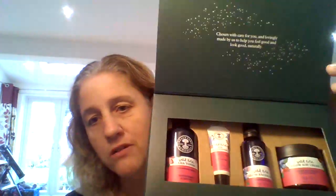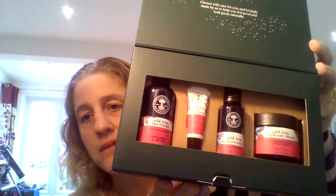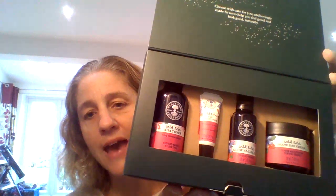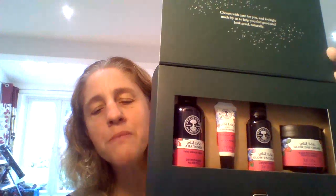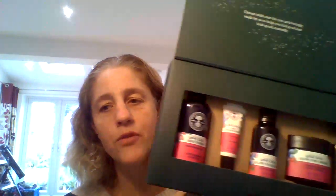Then we've got the beautiful Wild Rose Glow Natural Collection. This is part of our Get the Glow range — it includes the day cream, the facial oil, the eye brightener, and the AHA toner. It was marketed for younger skin, but I've been using the glow day cream and I really, really like it. I don't think we should ever put an age on any of our products — if you love what it does to your skin, it's the right product for you.